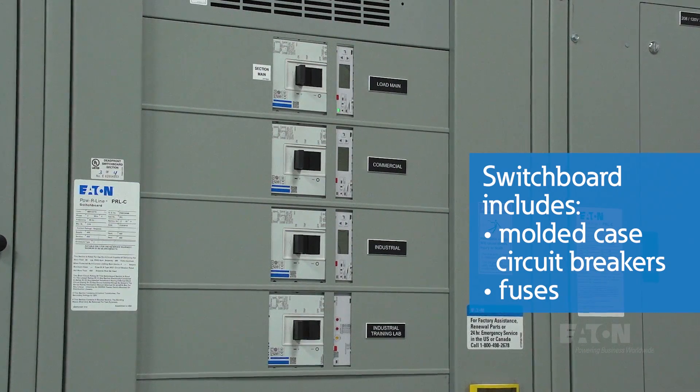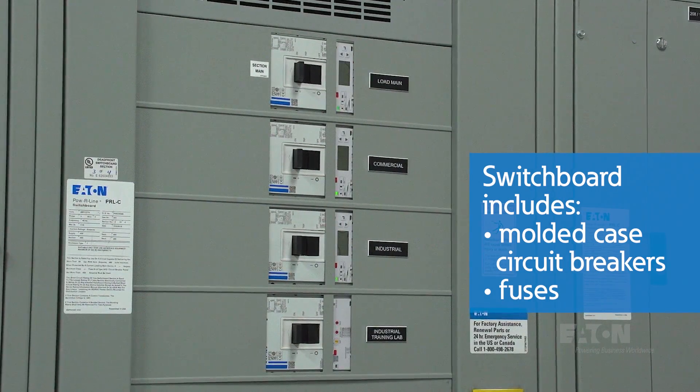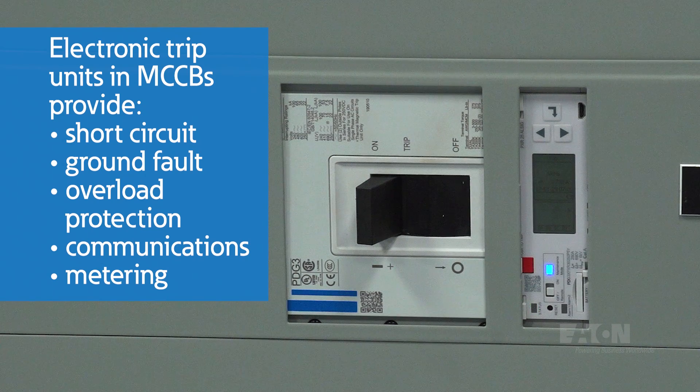For circuit protection on a switchboard like this, molded case circuit breakers and fuses are used. Electronic trip units in MCCBs provide short circuit, ground fault, arc fault, and overload protection, as well as communications and metering capabilities. As with protective relays, these devices monitor power flow and provide specialized diagnostics for fault analysis.